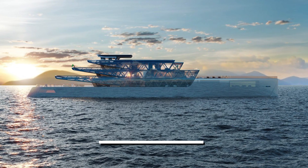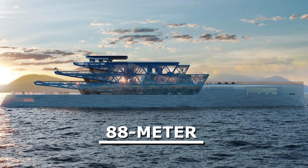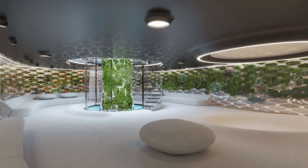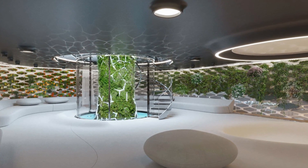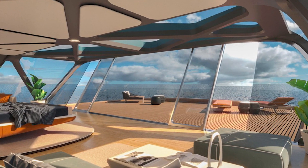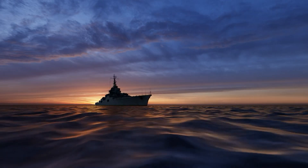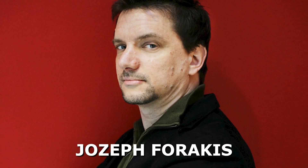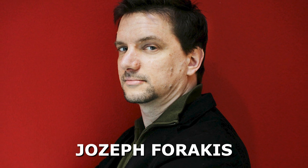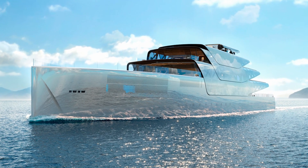This awe-inspiring 88-meter yacht is said to be the future of luxury sailing. Its state-of-the-art interior design and renewable energy sources make it a one-of-a-kind vessel that redefines what it means to sail in style. Let's take an exclusive tour of Pegasus and uncover how Josef Fourakis' innovative vision has come to life to create the most luxurious, eco-friendly superyacht of our time.